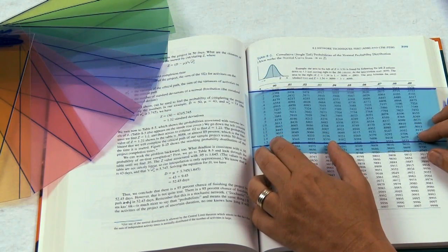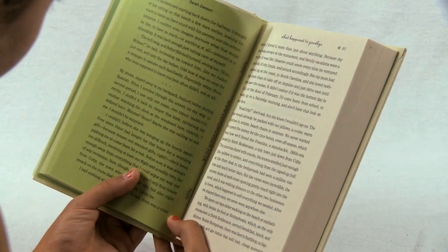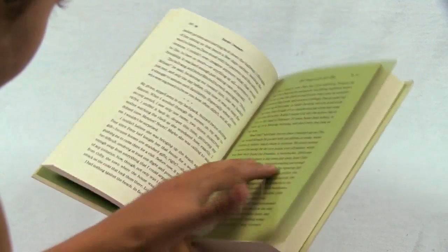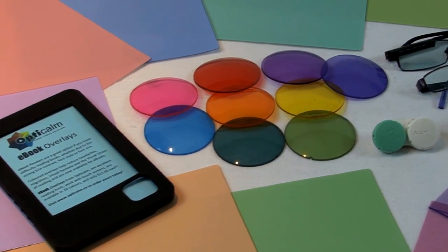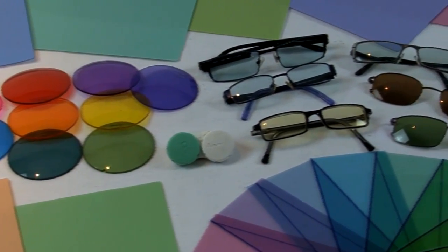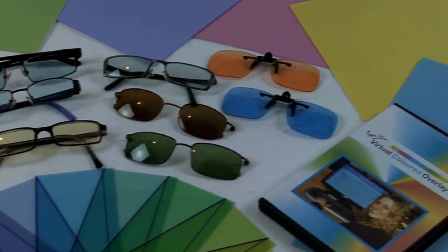Since 2011, all special education teachers in the UK are trained to identify visual stress, and over 50% of teachers use tinted overlays in their classrooms as assistive tools for students with reading difficulties. Color filters, specially tinted to neutralize the individual's specific neurological triggers, are available as overlays, glasses, clip-ons and contact lenses.